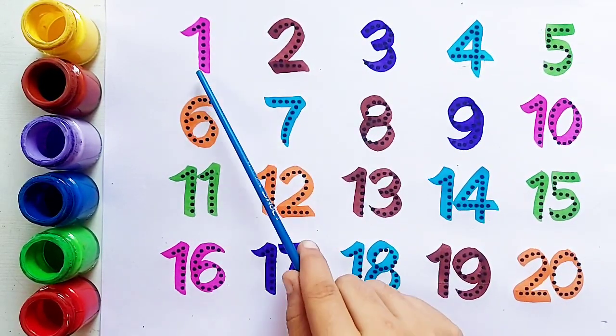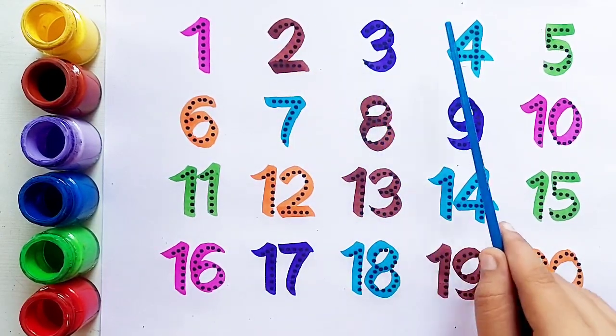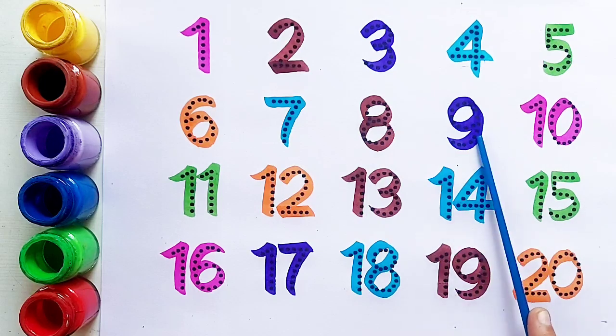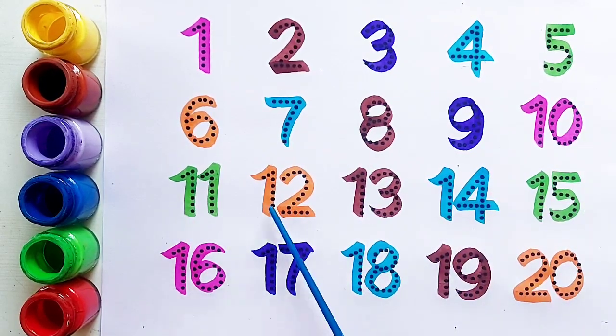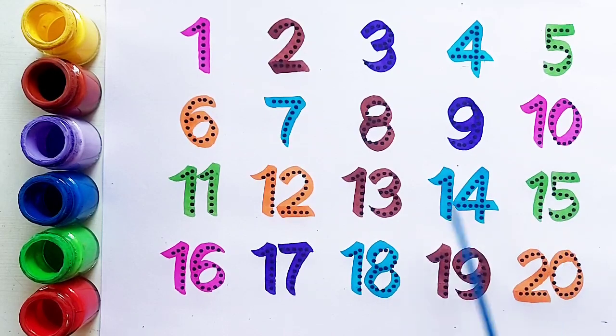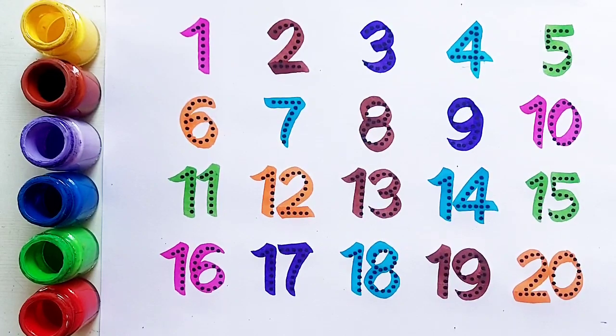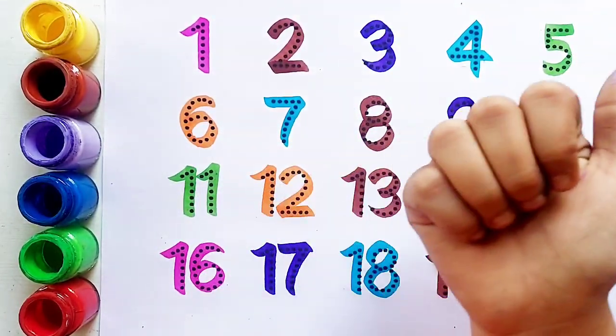One, two, three, four, five, six, seven, eight, nine, ten, eleven, twelve, thirteen, fourteen, fifteen, sixteen, seventeen, eighteen, nineteen, twenty। Thank you so much for watching! Don't forget to like and subscribe, kids!